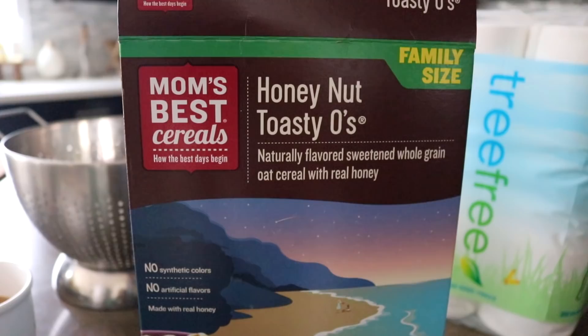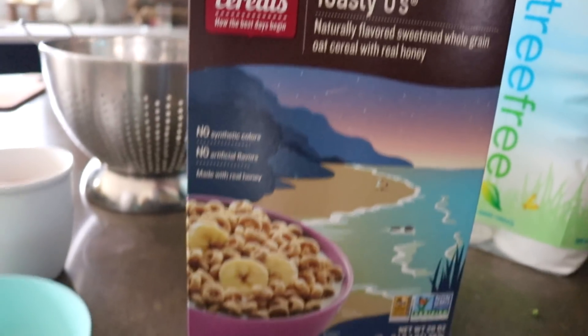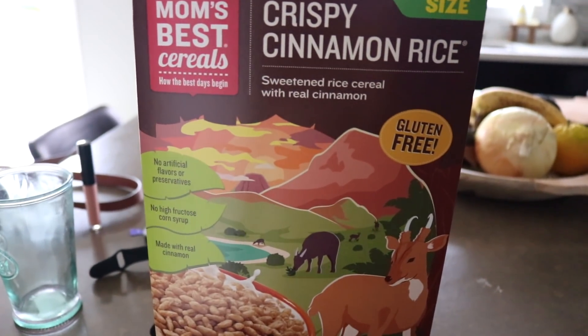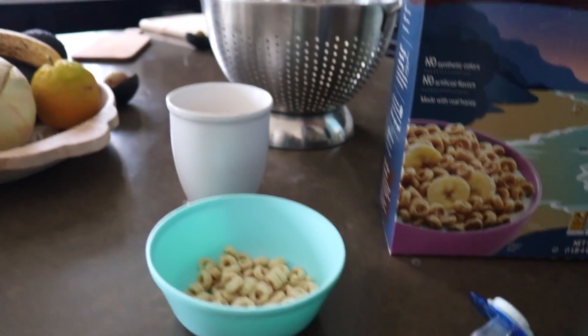This is from Sprouts. Owen will probably want this over the rice. And then this is the other one that I got. I'm going to go back upstairs.